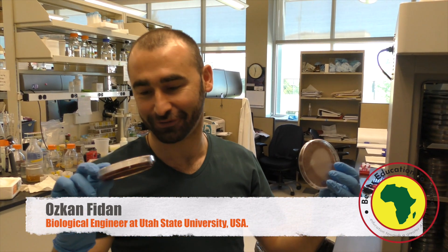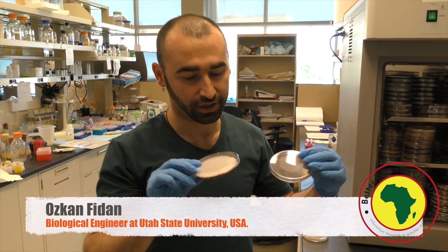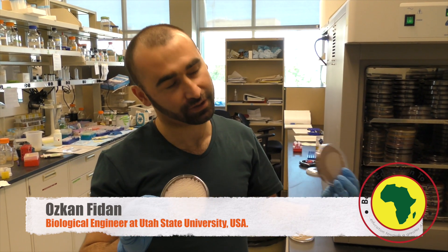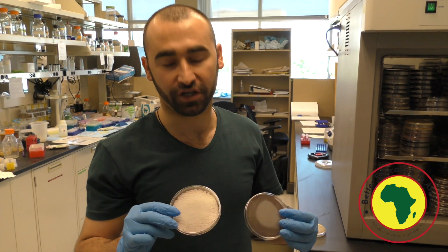But we are not actually using those for the smell. We are using those guys to produce natural products, antibiotics, anti-cancer agents. A lot of times we have a lot of infectious diseases, and those bacteria are a pretty powerful source for us to produce different compounds against those infectious diseases.